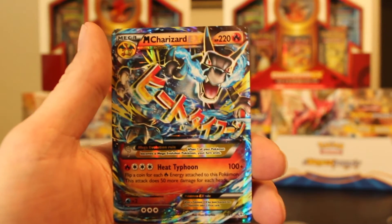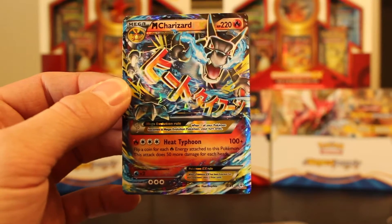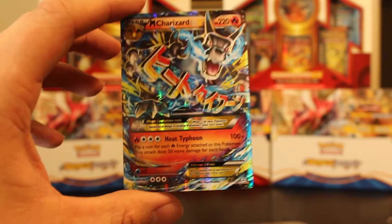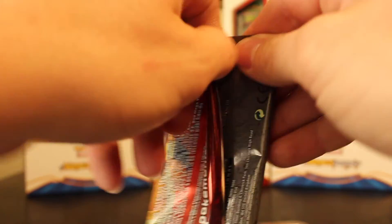And the last card is — oh, are you kidding me?! Are you freaking kidding me?! Oh my god, oh my god — the first pack and we get a Charizard Mega EX! Are you kidding me?! Look at that! Oh my god, wow, holy smokes guys, holy smokes! I'm gonna get into the next pack. We're gonna do the Charizard pack since we already got a Charizard. Oh my god, you guys, that is nuts.